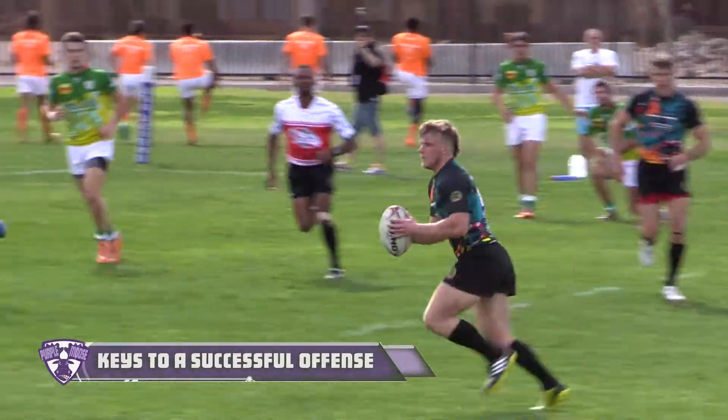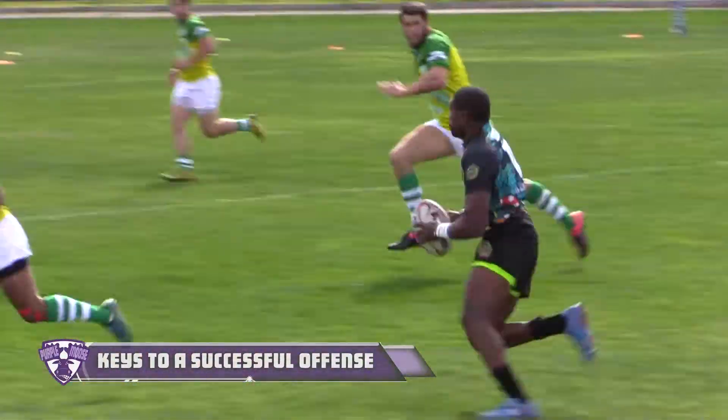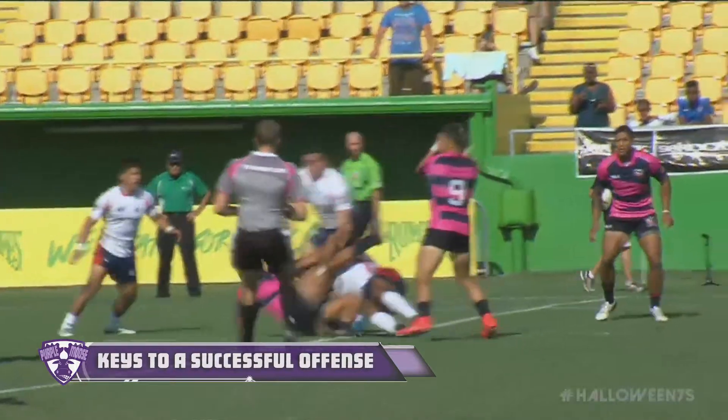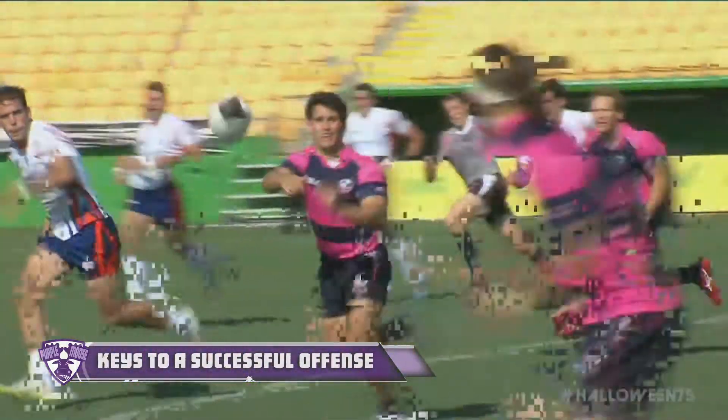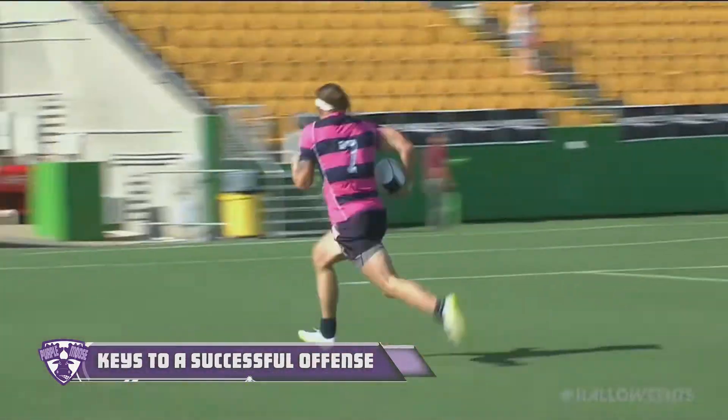First, ball movement and efficient passing is critically important if you want to run a good offense. Players must be sure they can accurately pass the ball to an open teammate while on the move and especially under pressure. A team unable to pass the ball efficiently will find it near impossible to score.